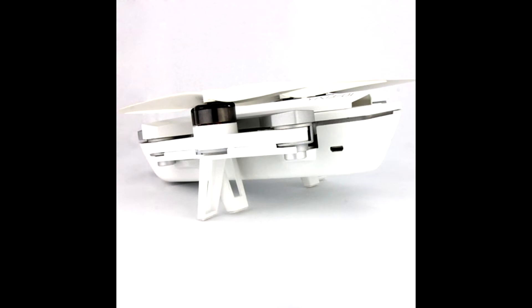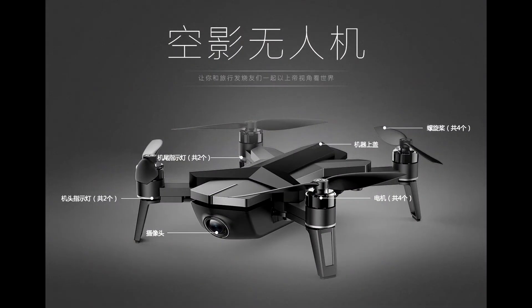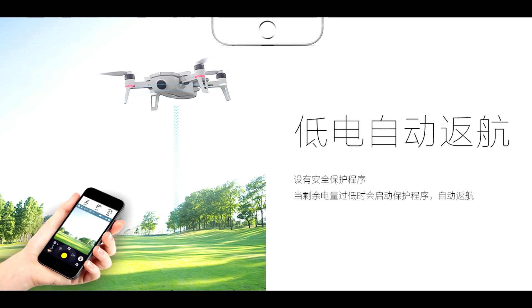It has electronic image stabilization — not a gimbal, electronic stabilization. There's Follow Me mode and some other cool features. The price point: this thing was supposed to come in around $300, making it one of the more affordable selfie pocket drones. It did weigh a little bit more — 425 grams from what the numbers online have reported — making it a little heavier and one that would need FAA registration.